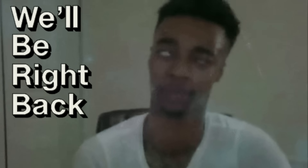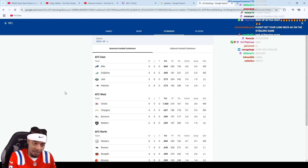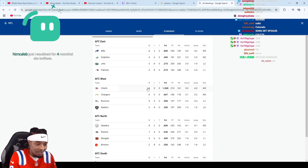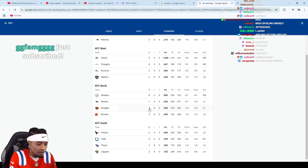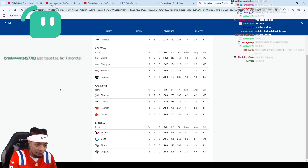Let me go ahead and look at the NFL standings. You have the AFC East — Bills on top, Patriots on the bottom. You got the Dolphins and then the Jets. AFC West — the Chiefs are still 9-0. Chargers, Broncos, then the Raiders following them. The Chiefs were the only undefeated team in the NFL. Alright, let me just stop looking. We'll see you next time.